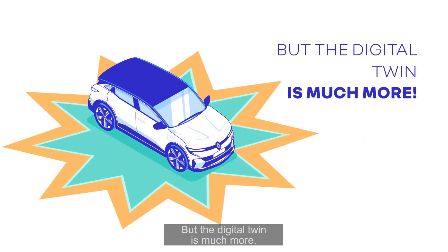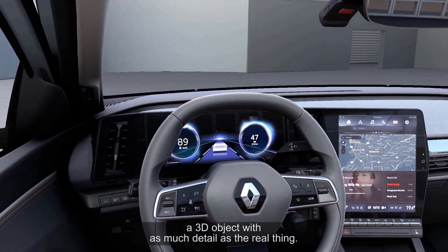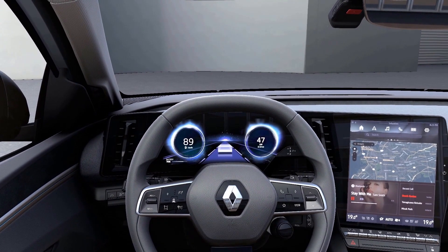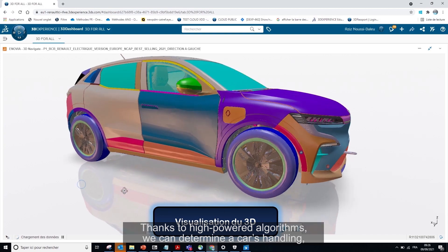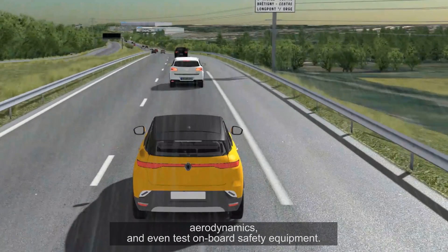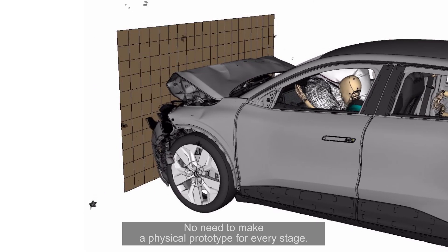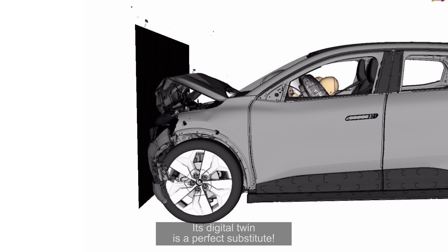But the digital twin is much more. You have the virtual scale model, a 3D object with as much detail as the real thing. Thanks to high-powered algorithms we can determine a car's handling, aerodynamics and even test onboard safety equipment. No need to make a physical prototype for every stage — its digital twin is a perfect substitute.